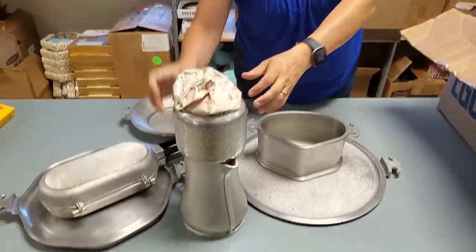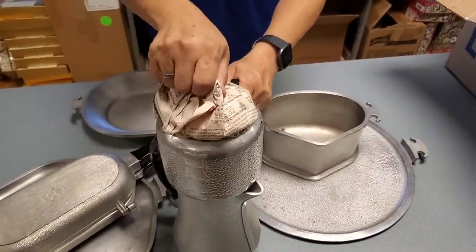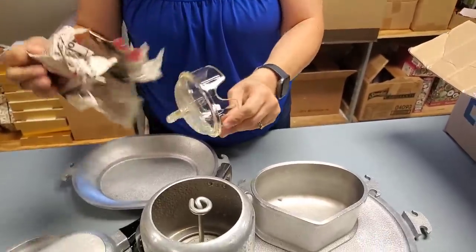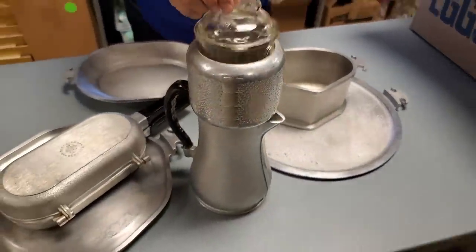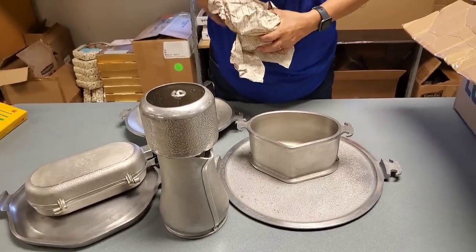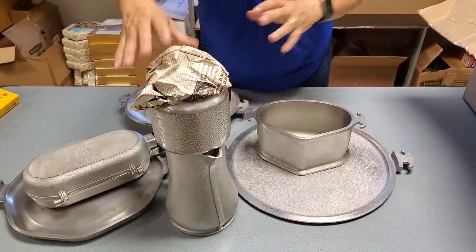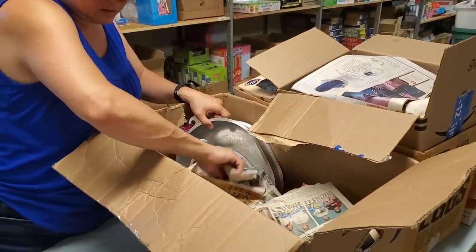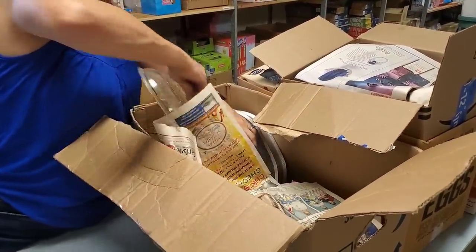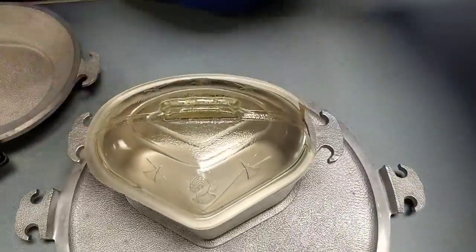We've got a lot of pieces here. Look at that thing — that's a coffee pot if ever I saw one. It's got like a percolator thing, and this is the lid. Careful, that might be glass. It is — glass lid on it. That is a cool piece right there. Back in the day, I could see people fighting over that right now. Got another — a bunch of other Guardian Wear. Now this lid was already cracked. It happens with these things.